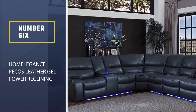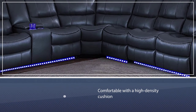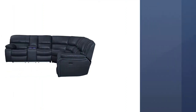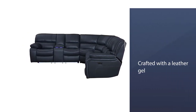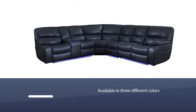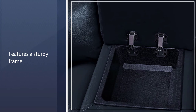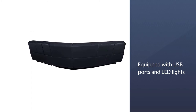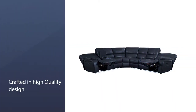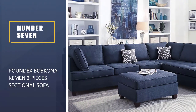Number six: the Home Elegance Pecos Leather Gel Power Reclining Sectional. This unit is super comfortable with high-density cushions for relaxing in both seated and reclining positions. It's crafted with leather gel for a smooth finish requiring minimal maintenance. Available in three colors — red, dark brown, and gray — it features a sturdy frame and is equipped with USB ports and LED lights.